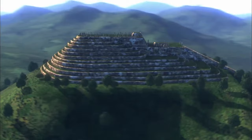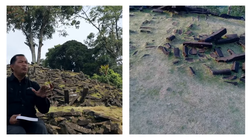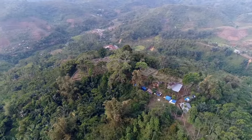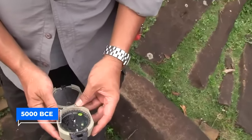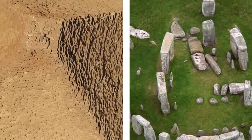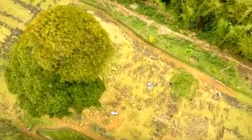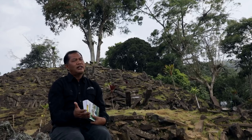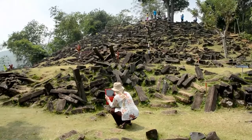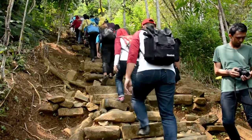Number 2: Gunung Padang. Situated in West Java, Indonesia, Gunung Padang is an archaeological site that has garnered significant attention and debate in recent years. At first glance, the ancient site appears to be a stepped pyramid-like structure with layers of stone terraces. Radiocarbon dating has revealed that some parts of this site date back to around 5,000 BCE, making it potentially older than the pyramids of Giza and Stonehenge. The purpose and origin of Gunung Padang remain subjects of ongoing research — some experts believe it was a religious or ceremonial site, while others suggest astronomical significance — sparking fascination and curiosity among archaeologists and the public alike.